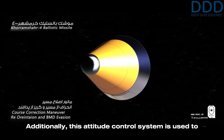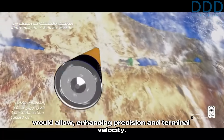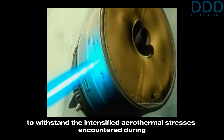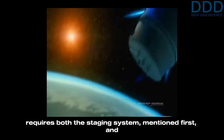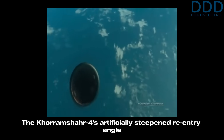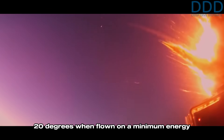Additionally, this attitude control system is used to put the re-entry vehicle into an artificially steeper descent angle than a pure ballistic trajectory would allow, enhancing precision and terminal velocity. However, this maneuver demands an advanced heat shield to withstand the intensified aerothermal stresses during re-entry. This is critical because an ICBM requires both the staging system and a re-entry vehicle heat shield capable of surviving Mach 20 re-entry velocity. The Khorramshahr-4's artificially steepened re-entry angle of around 45 degrees likely has to survive very similar aerothermal loads compared to the approximately 20 degrees when flown on a minimum energy ICBM trajectory.